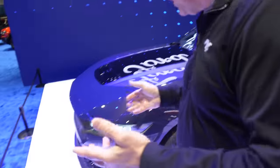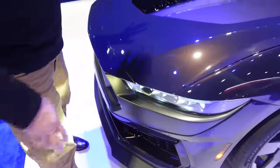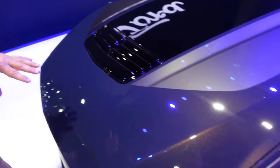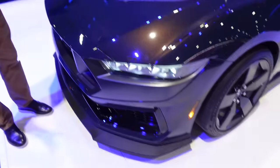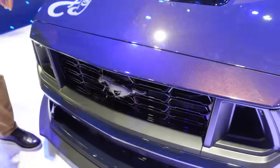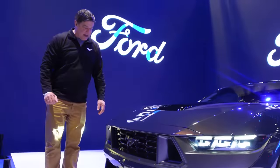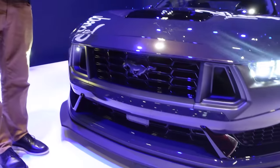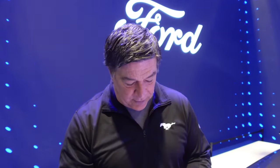This is the pinnacle of performance on the seventh generation. Walking around here, this is the Blue Ember with the appearance pack, the handling pack, and the painted stripes — so this is a fully loaded one. The nose comes down a little bit more, the front lower is different than the base Mustang. What we were trying to design — first, it has to look unmistakably Mustang; second, it has to look fast standing still; third, you have to have the downforce, lower coefficient of drag.